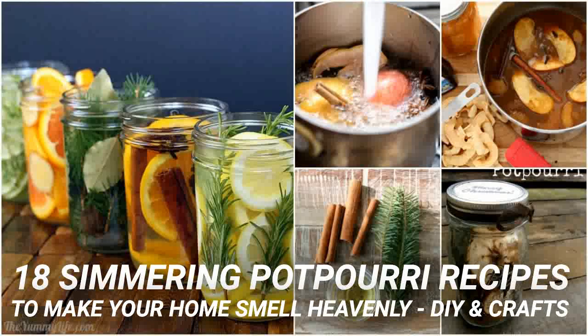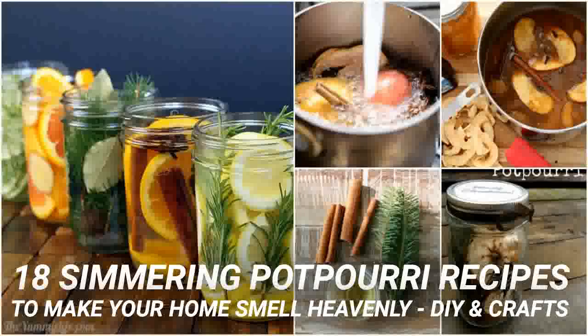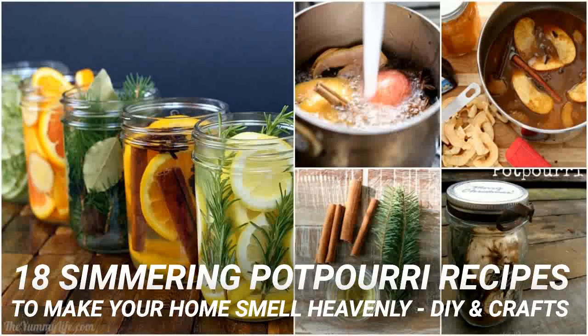This cranberry and cinnamon stovetop potpourri definitely smells like the holidays. It has fresh or frozen cranberries, cinnamon sticks, oranges, cloves, nutmeg and rosemary, and it smells absolutely amazing while it is simmering. If you want something to get your home ready for Thanksgiving and Christmas, this is definitely a scent that you need to try.